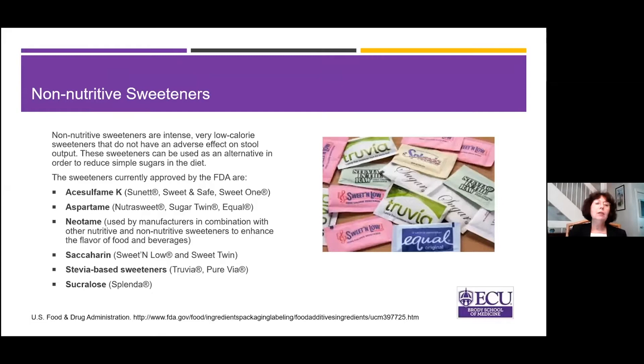What about non-nutritive sweeteners? Since you can't use a lot of sugar, and most of us have a little bit of a sweet tooth, you can use non-nutritive sweeteners — things like Sweet'N Low, Equal, Splenda, and Stevia. They are all fine and very concentrated, so a little goes a long way. I typically recommend Stevia initially because we think it has the least negative impact on the gut microbiota, but any of these are acceptable in Short Bowel Syndrome.